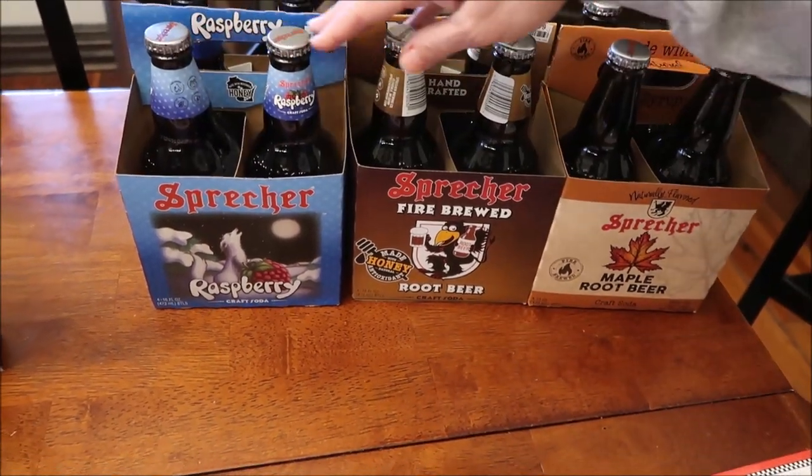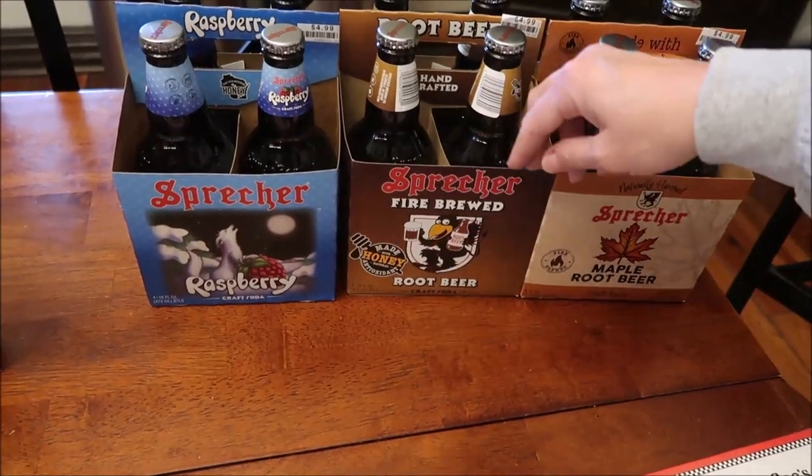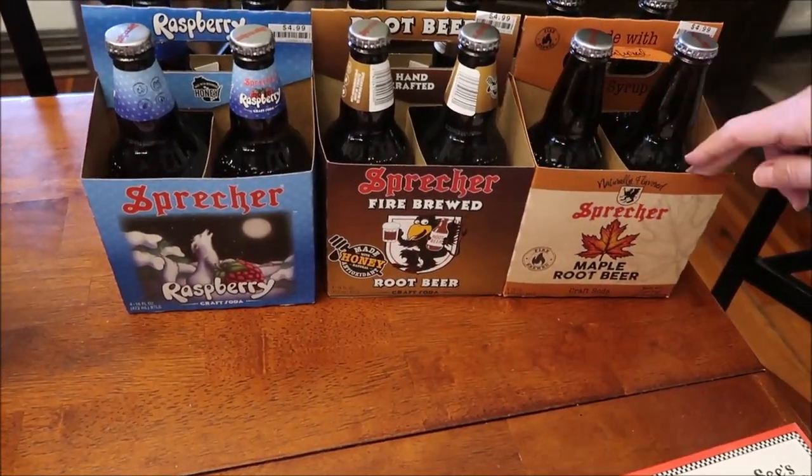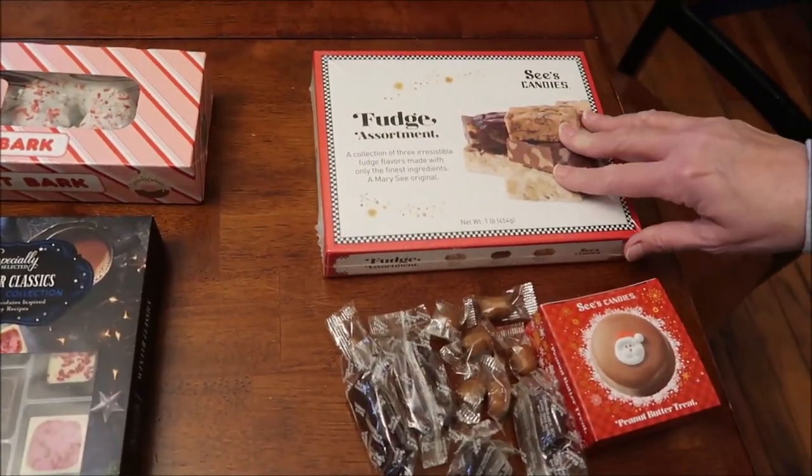At Big Lots we bought these Preachers. We've reviewed different flavors of Preachers before but we haven't had these — this is the raspberry, the root beer, and maple root beer.